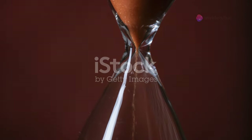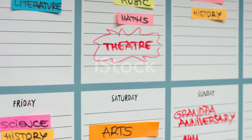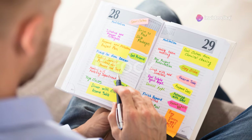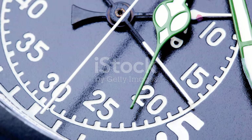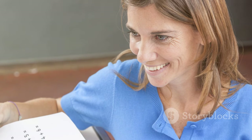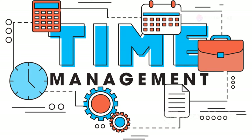Time is of the essence — effective time management can make a significant difference in your performance, especially in high-stakes exams like the IELTS reading test. It's not just about reading quickly, but about reading smartly. You have 60 minutes to answer 40 questions, so every second counts. Practice with a timer to get a feel for the pace you need to maintain. Before you start, take a moment to look at the overall structure of the test and familiarize yourself with the different sections and question types. Divide your time wisely, allocating roughly 20 minutes per passage.